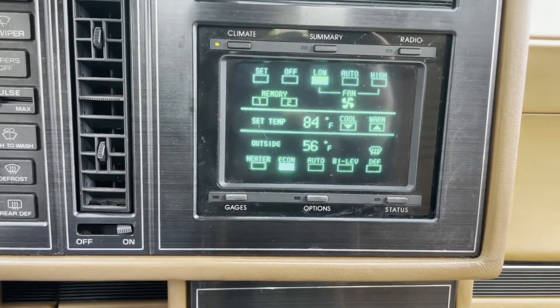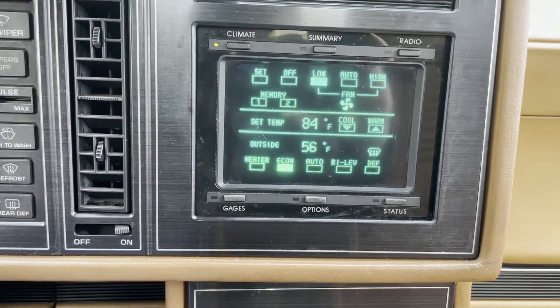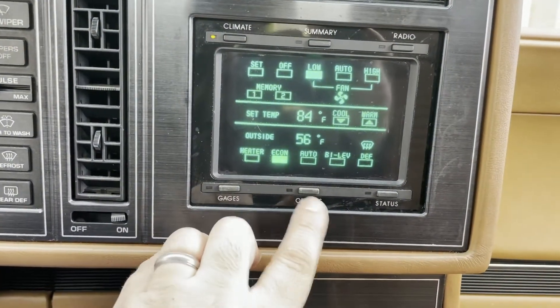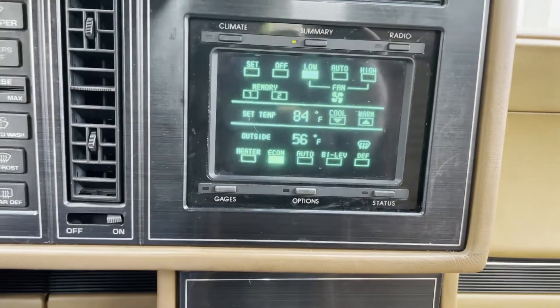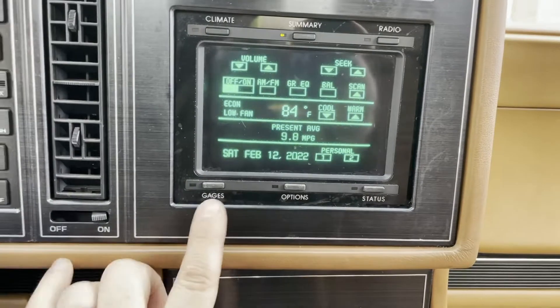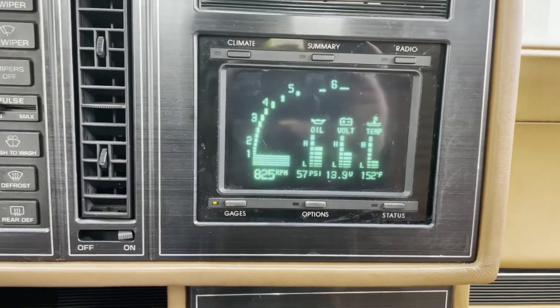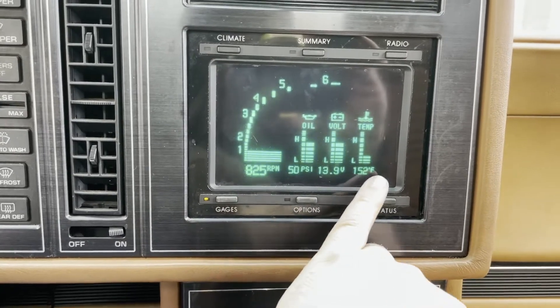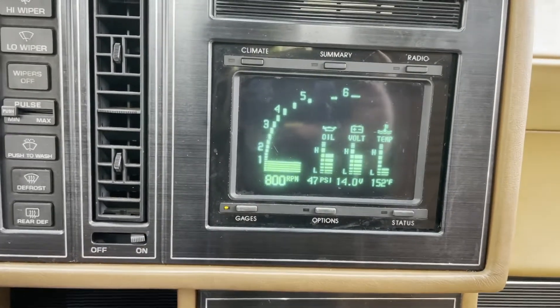Climate control is pretty straightforward and all here on the screen. The summary view gives you a little bit of everything — radio, temp, everything. Gauges is probably my favorite: it shows the tachometer, oil, volts, and temperature gauge, and the tach is real time.